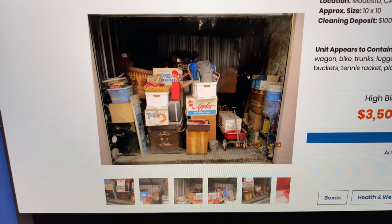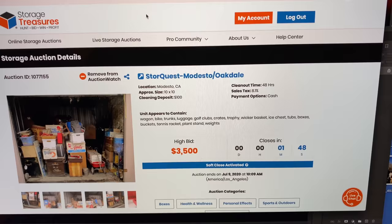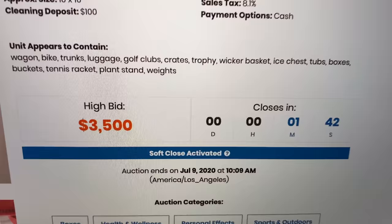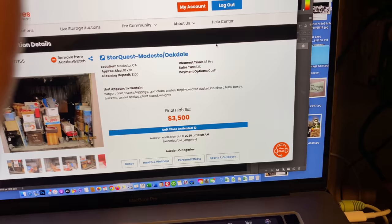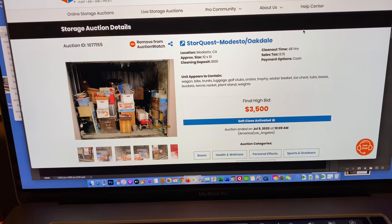Within two minutes we're at $3,500 — that's a lot of money for this. But me and Manuel got a feeling. Come on! Yes! That's us — we got it! Time to jump in the car and get on the road.